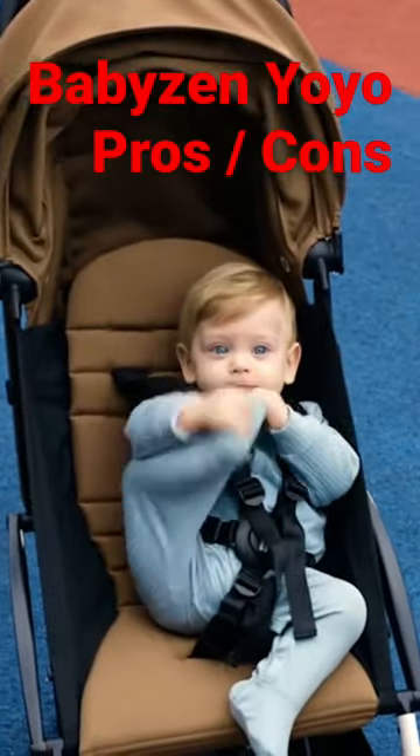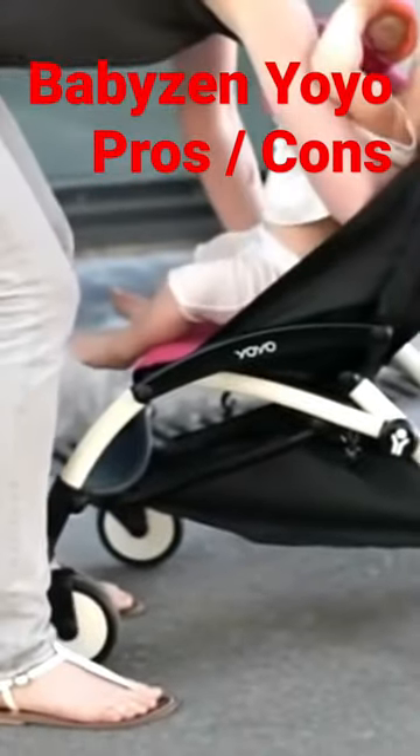On the con side, it has a somewhat short seat back. It doesn't have an inbuilt adjustable leg rest. It takes an extra second or two to fold in comparison with newer designs, and it's relatively high priced.